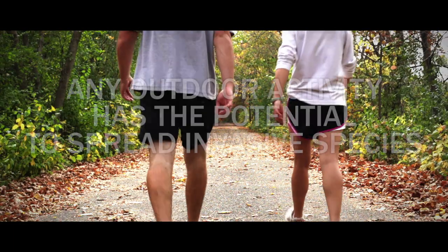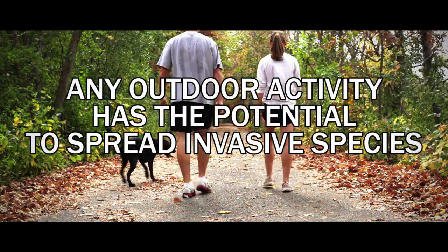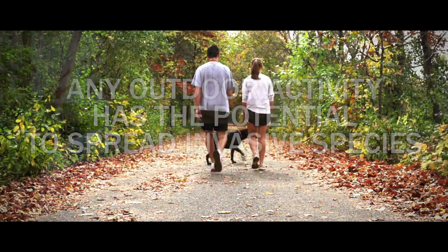Hello, my name is Tom Alwin and welcome to another video in the invasive species series. A day out enjoying Michigan's great outdoors is hard to beat. Whether you're out on your boat, hiking on the trails, or taking your dog for a walk, any outdoor activity has the potential to spread invasive species. Now that you have a better understanding of how invasive species spread, we're going to talk about what you can do to prevent the spread of invasive species. It's easier than you think.